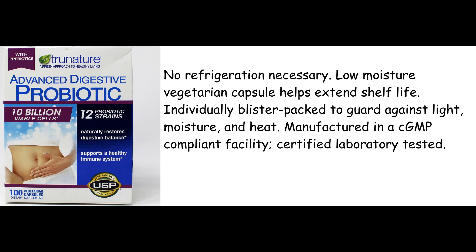Low-moisture vegetarian capsule helps extend shelf life. Individually blister packed to guard against light, moisture, and heat. Manufactured in a CGMP compliant facility. Certified laboratory tested.